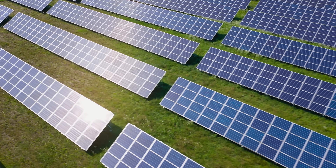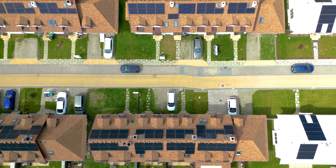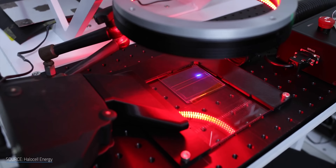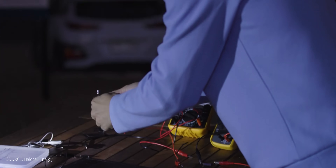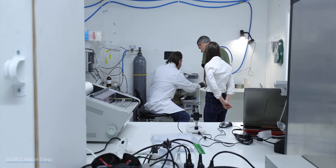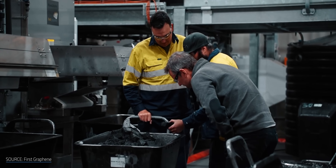What if solar panels could generate twice the power for a fraction of the cost, making them cheap enough that everybody would want them on their roof? Well, researchers in Australia may have just pulled it off. This is a solar cell made with both perovskites and graphene — the record-breaking result of a collaboration between three Aussie teams: the Queensland University of Technology, HaloCell Energy, and First Graphene.